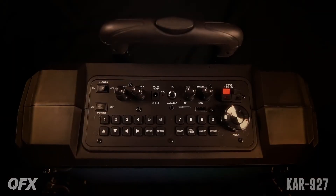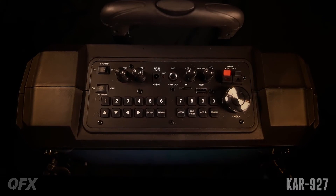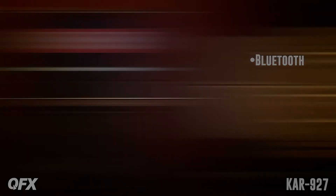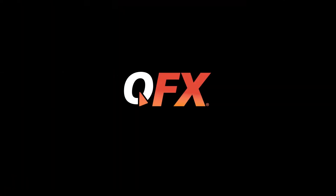It's got a microphone and auxiliary input, USB and TF card ports, including an audio output. Got bass, treble, and microphone echo control. It's rechargeable using a DC 3.7V 4.4A supply.